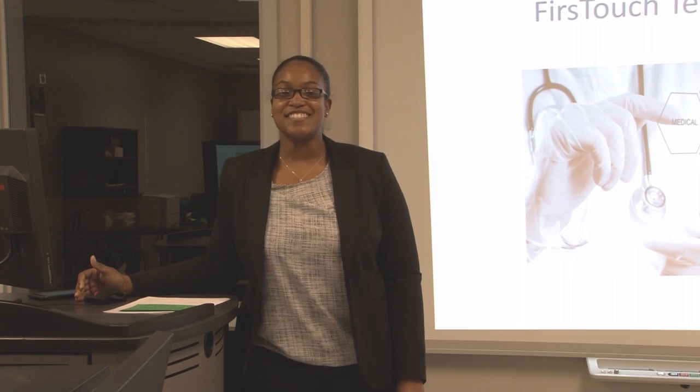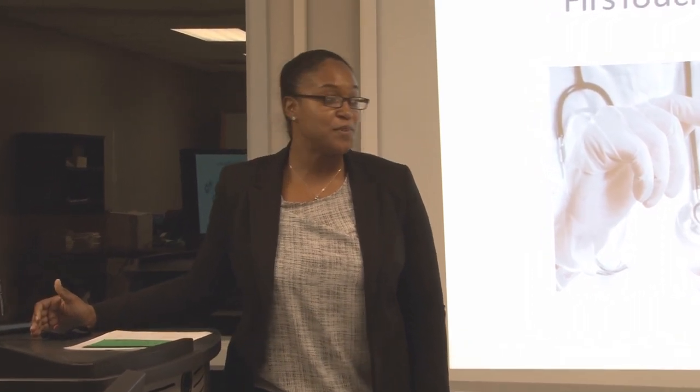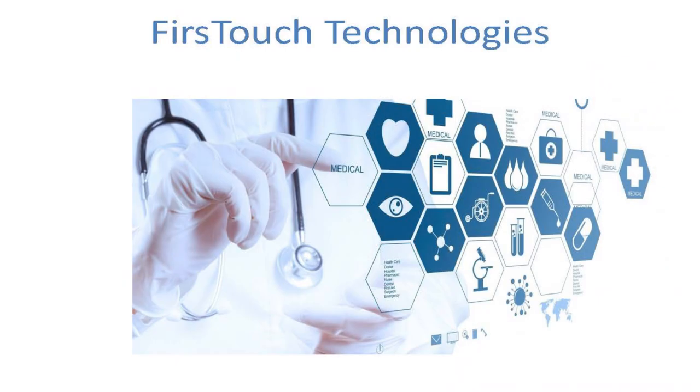Hello, I am Marissa Studemeyer and today I will be talking to you about First Touch Technologies. It's a health information system and this was actually created after over 10 years I worked in a clinical laboratory and I saw errors that needed to be corrected, so I came up with this idea that it can be implemented in the daily operations in the healthcare market.